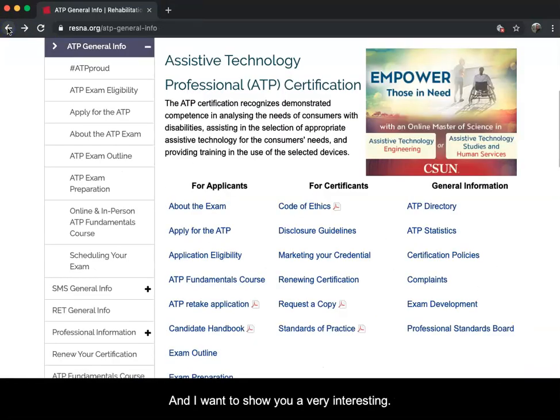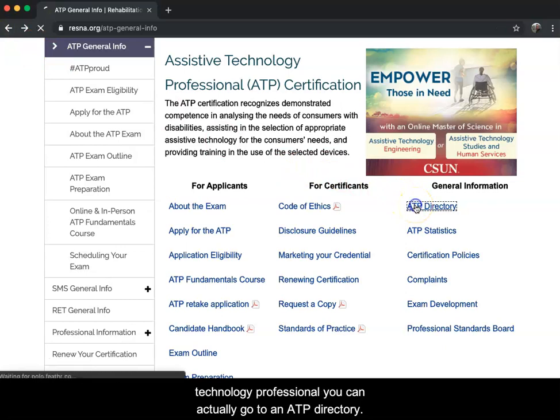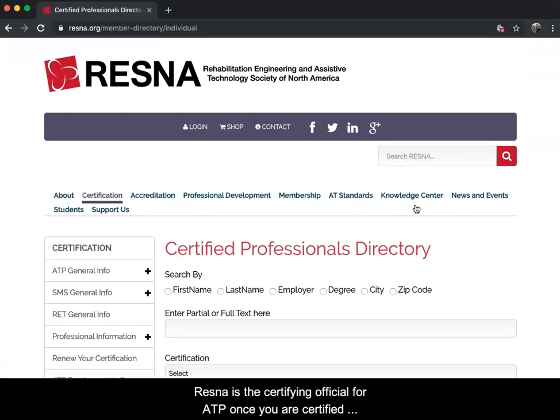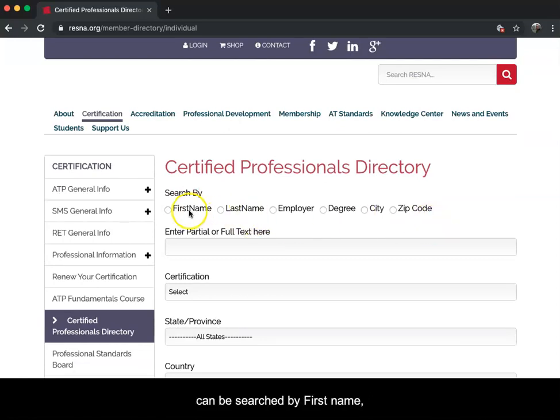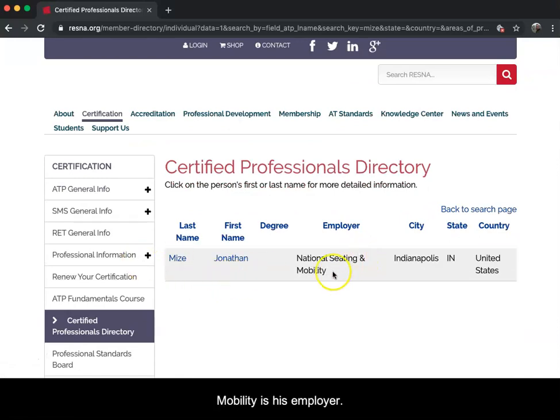I want to show you an interesting item on the RESNA website. If you're looking for an Assistive Technology Professional, you can go to the ATP Directory. Once you are certified by RESNA, you get into their directory, which can be searched by first name, last name, employer, degree, city, and zip code. I'll do a quick search for a friend - last name Mize - and as you can see, Jonathan Mize, with National Seating and Mobility as his employer, is in Indianapolis, Indiana, and is a certified professional.